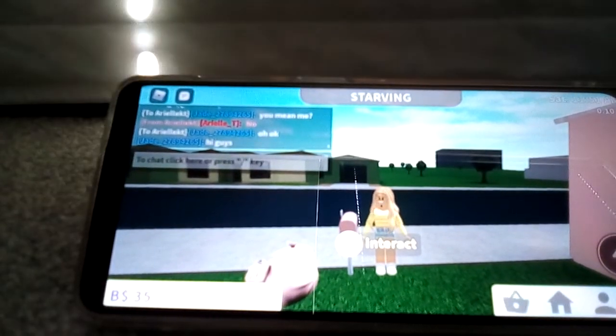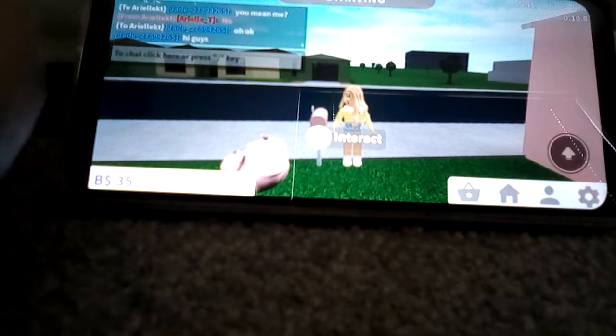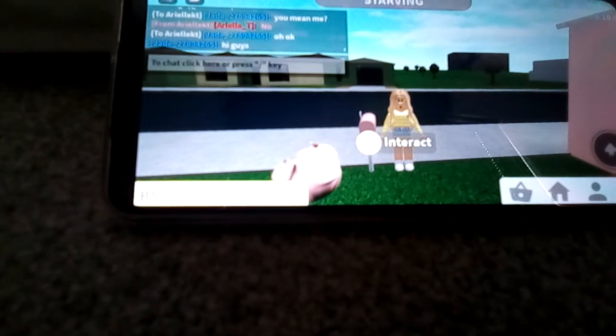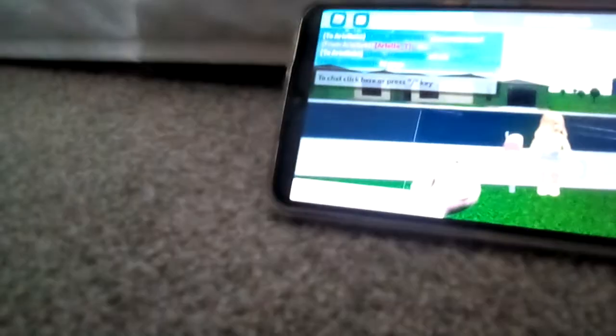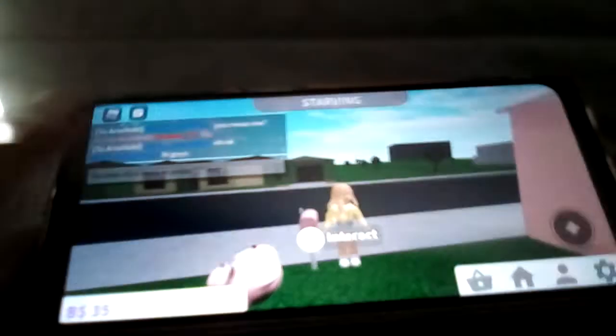I'm just gonna lay down so I feel a bit comfortable. Let me give you guys a tour of my house while I just fix this. Sorry guys, I've been having a lot of issues lately. Okay, so let's get on with the tour.